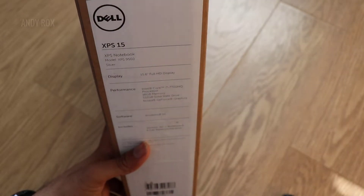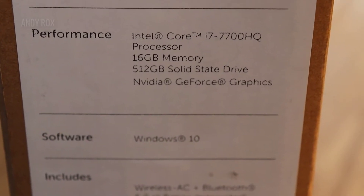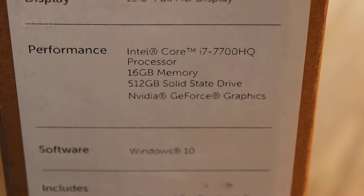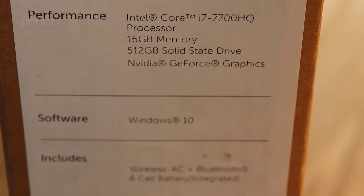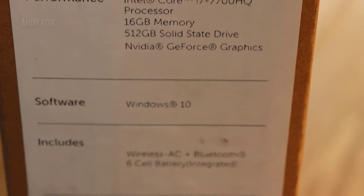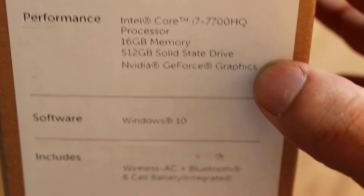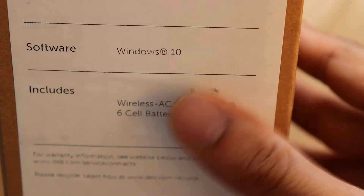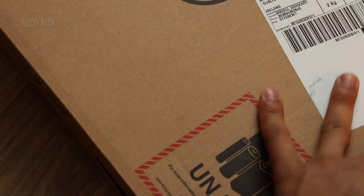As you can see here, we have the system details. I went for the Full HD version. The performance specs are: Intel i7-7700HQ processor, 16 GB RAM, 512 GB SSD, and Nvidia GTX 1050 graphics, which is a 4 GB graphics card, with Windows 10 already installed.